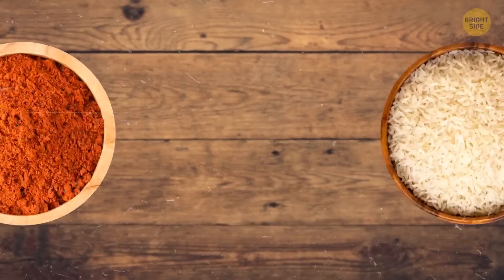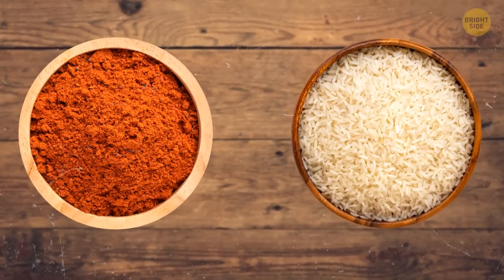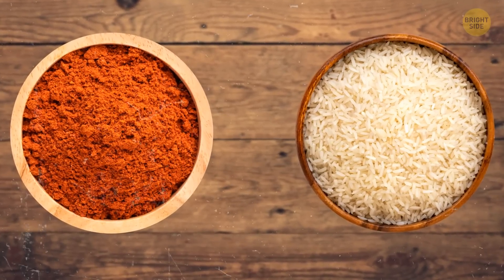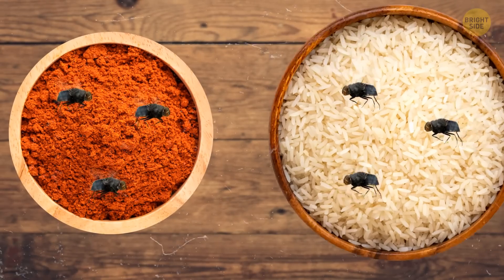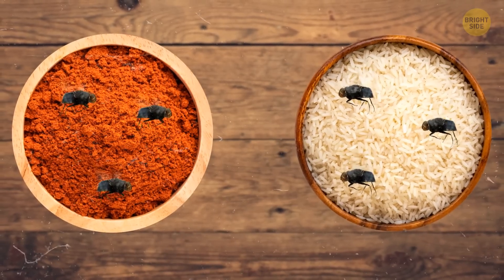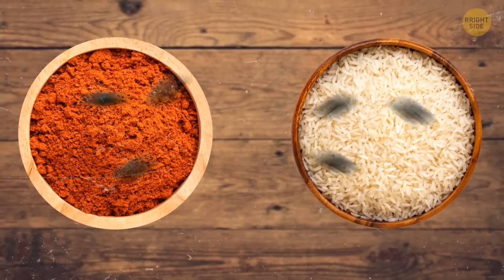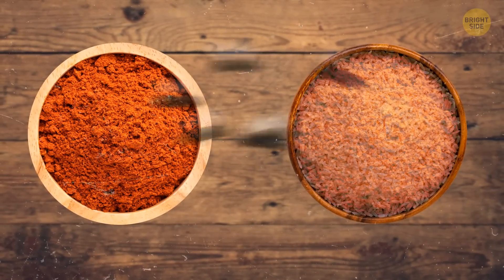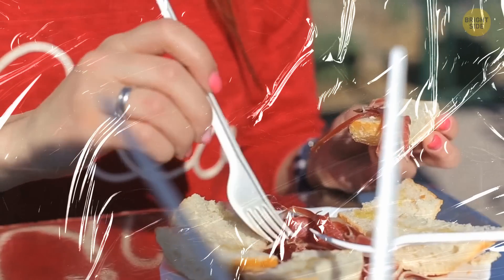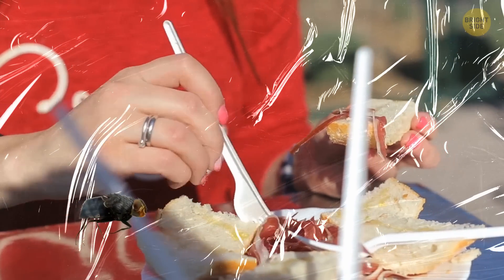There was even an experiment made to demonstrate how it works. There were two bowls — one contained a red powder of some kind of spice, and the other bowl had white rice in it. Flies were let in, and they would migrate from the spice bowl to the rice bowl and back. Soon enough, the rice got covered with red spice. Now, replace the harmless spice with something grosser, and the rice with your dinner. You should always cover your food to make sure some fly doesn't take a walk on it and spit all over it.